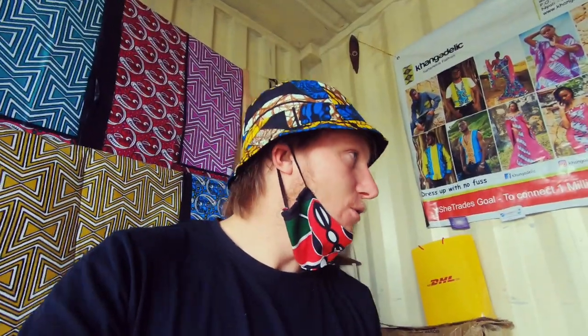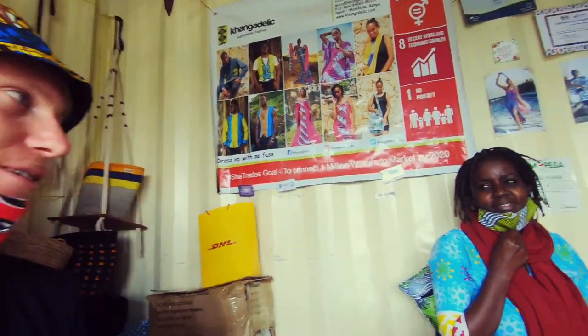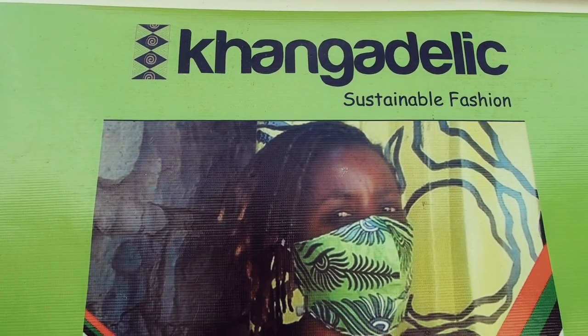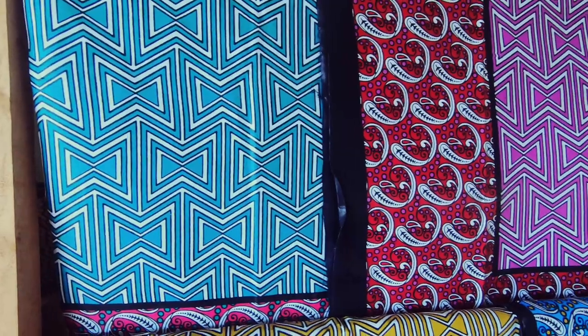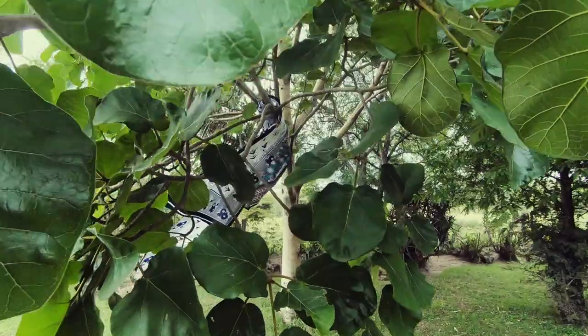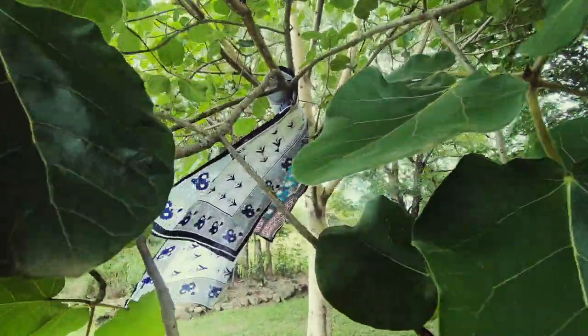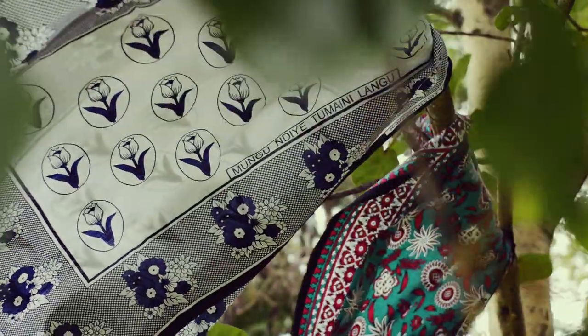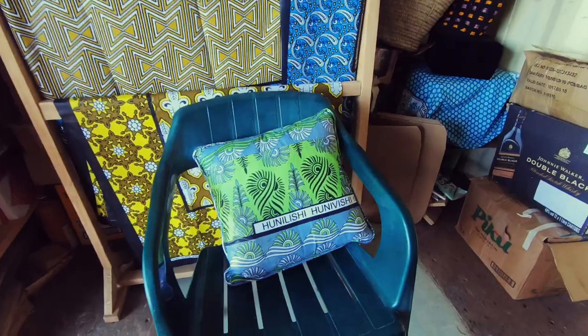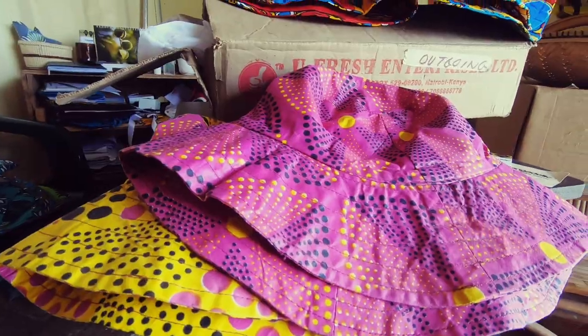I'm here with Washu — she has created all these masterpieces here. Good morning! Kanga Delic symbolizes the color and vibrancy of coastal culture and lifestyle through contemporary clothing and accessories. We have a passion for fashion and a love for the environment. We get our kangas from Mombasa — we have a supplier there — and we have tailors who customize things for our clients.